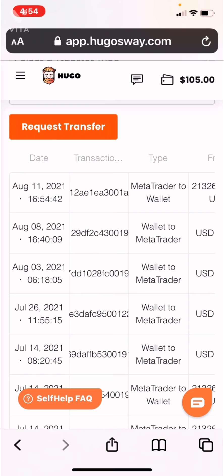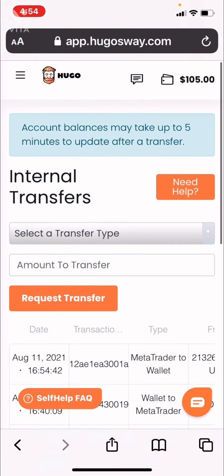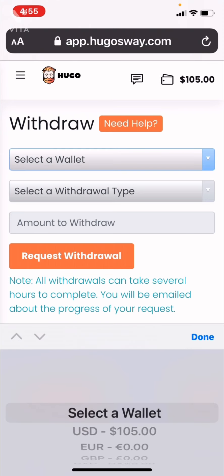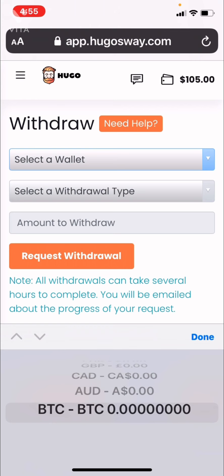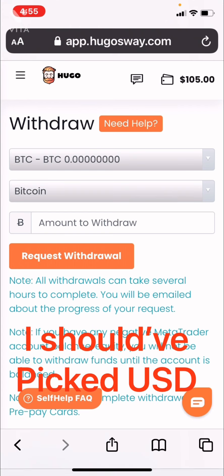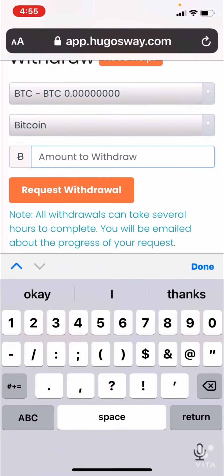From there I just need to withdraw this amount. Select the wallet which would be Bitcoin — my Bitcoin wallet. Select the withdrawal type: Bitcoin. Amount to withdraw would be the $105, and I would go to wherever I buy my Bitcoin. Before I put it on my MT4 account, which I use Cash App. Once I request withdrawal I have to put in my Cash App address.